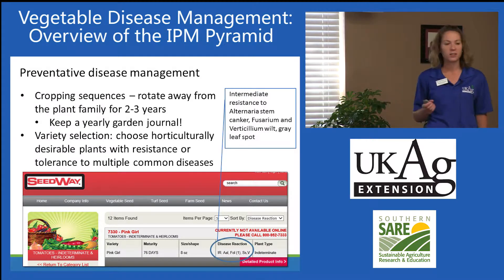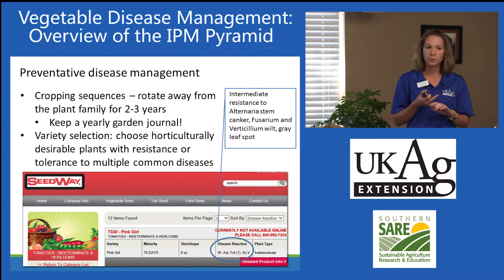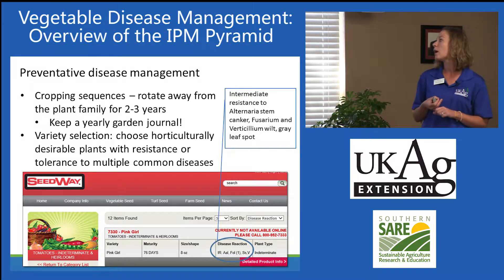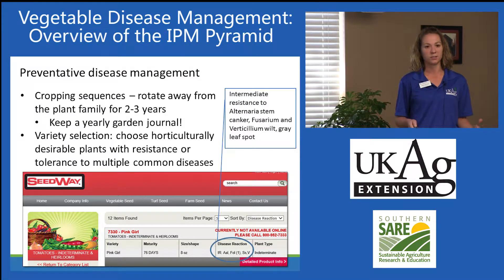Preventative disease management involves things like cropping sequences — for commercial growers this is crop rotations. For a particular area in the garden, it's rotating away from the plant family for two to three years. Another critical part is variety selection. Growers and gardeners want to choose horticulturally desirable plants, but it's really important, especially in the home garden, that they choose resistant plants. On seed source websites, the disease reaction is generally listed along with different varieties. You can see here this Pink Girl tomato has intermediate resistance to Alternaria, Fusarium, and Verticillium wilt, as well as gray leaf spot.